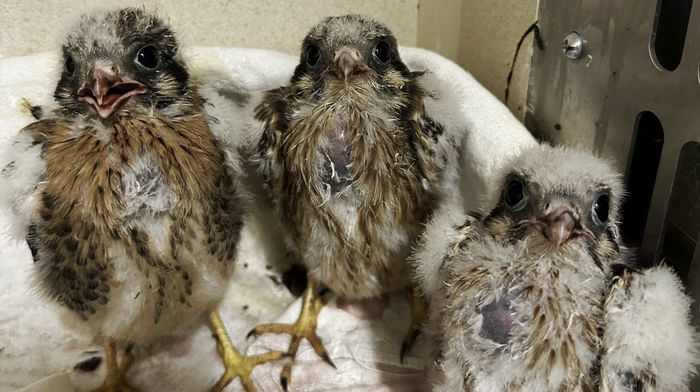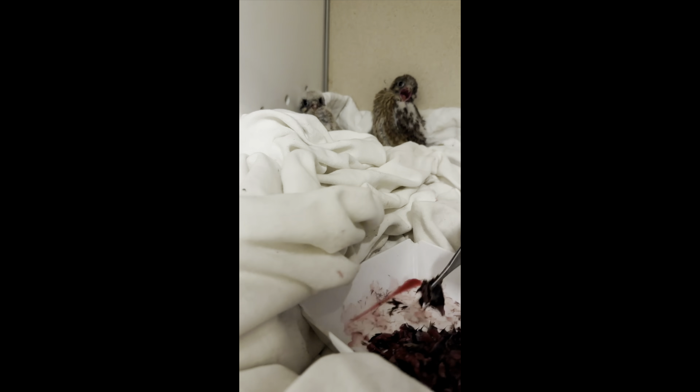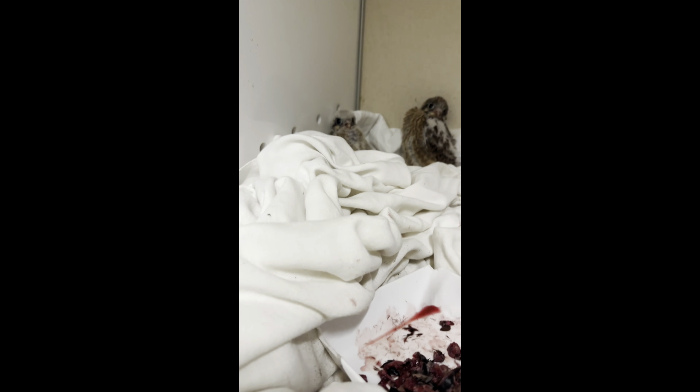Moving along to our current patients, we actually just admitted a quintuplet set of baby American kestrels. These guys had been nesting in a fence post and the fence post was unfortunately and totally accidentally cut down. That's when the homeowner discovered there were a bunch of baby kestrels living in there, so all those kestrels ended up making their way into our clinic and they're all living together.